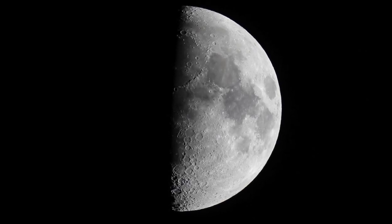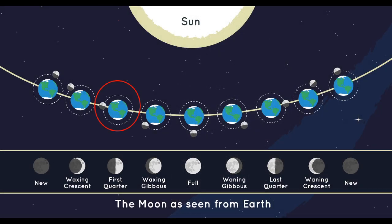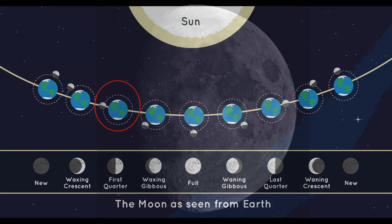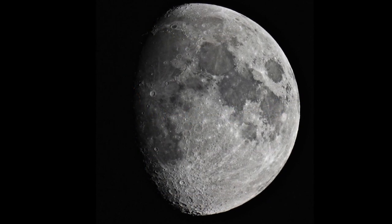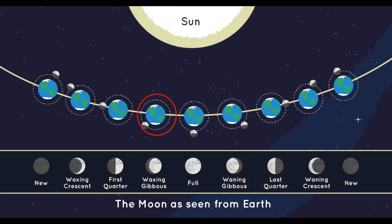Next is the waxing half-moon, or first quarter, which happens when the moon is at a 90-degree angle to the Earth and sun, with half of the moon illuminated and half in shadow. The fourth phase is known as the waxing gibbous. The word gibbous means humped and refers to phases when the moon is more than half illuminated.